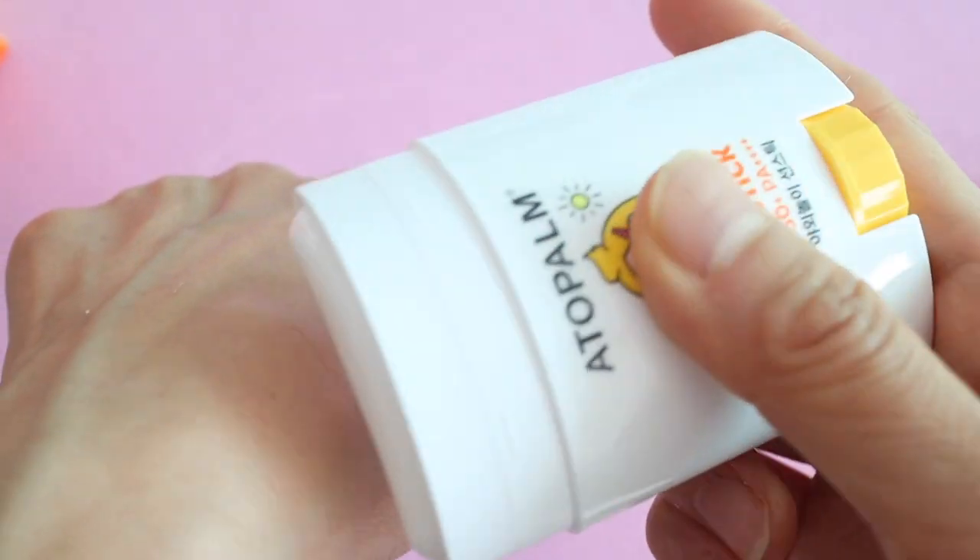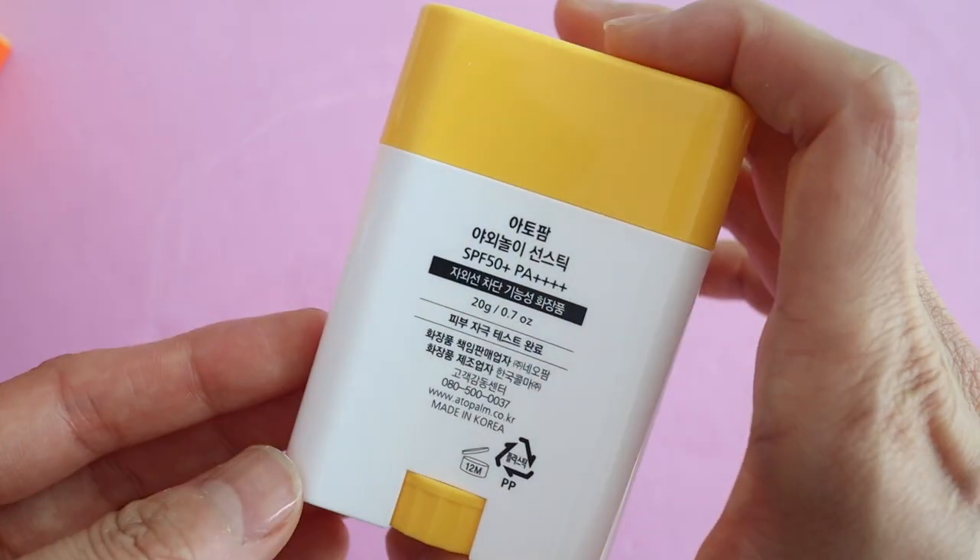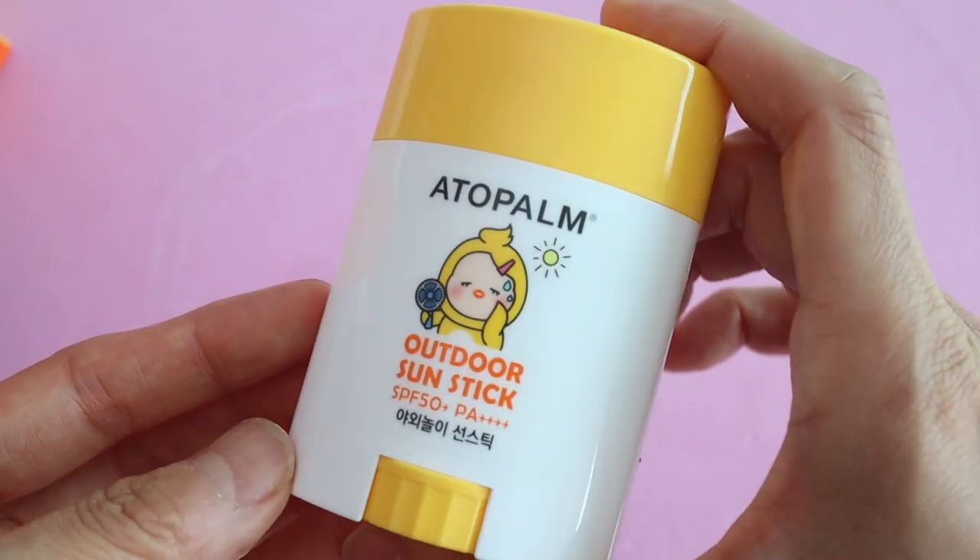The shape is a little bit different so it goes on a little more nicely when you put it on your face and body, and it has a light citrus scent. Both of these sun sticks are non-sticky, lightweight, and really easy to apply, so I think they're great for kids as well as adults.